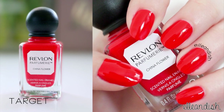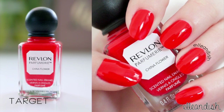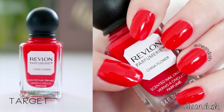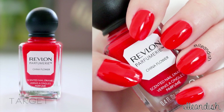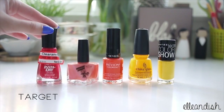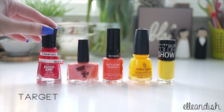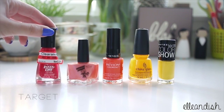I bought this one for the Paris nails video. It's the Revlon Scented Polish in China Flower — very pretty, opaque with one coat. And I actually gave this to my mom yesterday because she liked it. This next one is a Target clearance find from Sally Hansen — it's the Insta-Dry line in Racy Rouge. I bought it because this line is awesome for stamping.